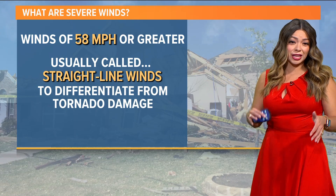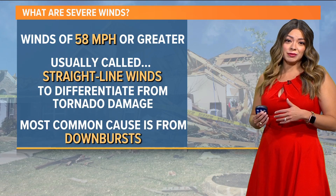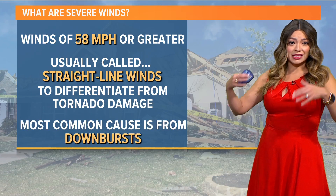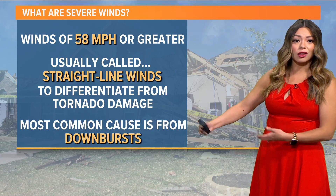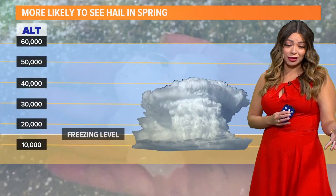This is usually called straight-line winds, done in order to differentiate it from tornadic winds, and most commonly it comes in the form of downbursts — that's heavy, cold air that just falls from the bottom of the thunderstorm.